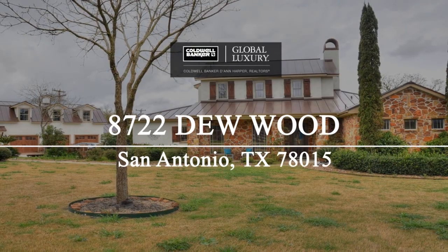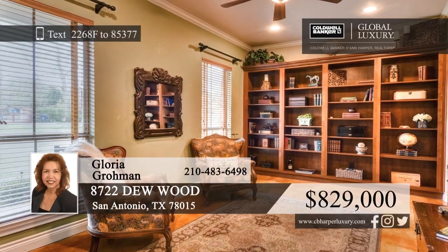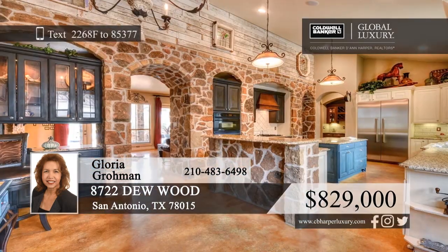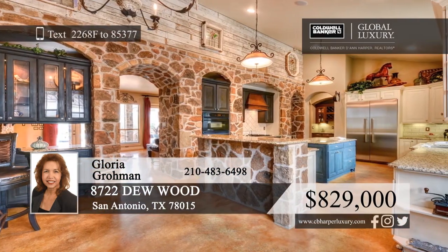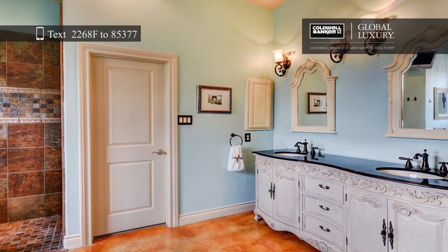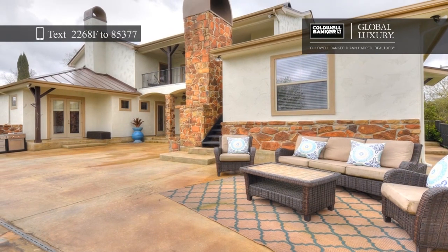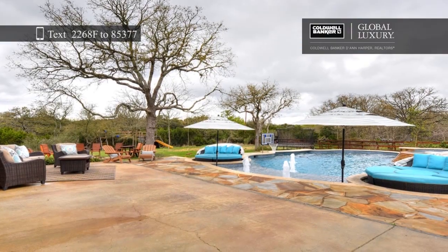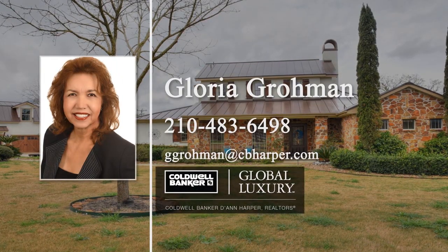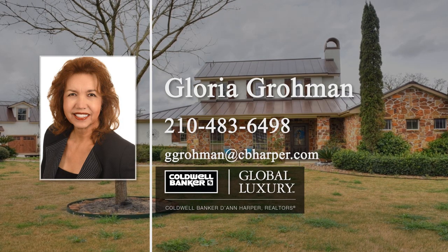Located in the guard-gated Raintree Woods of Fair Oaks Ranch, this beautifully appointed five-bedroom, three-and-a-half bath home is just waiting for you to move right in. The spacious kitchen features Thermidor appliances, granite counters, and a huge island. Retreat to the gorgeous master suite at the end of a long day, or relax outside in the backyard paradise with a pool. There's so much to love about this home — you just have to see it in person. Schedule your private tour today with a call to Gloria Grumman.